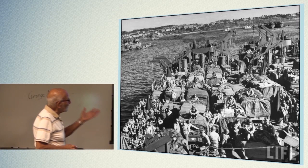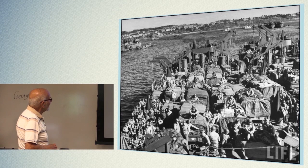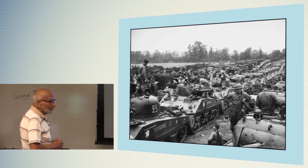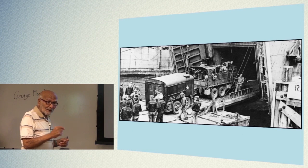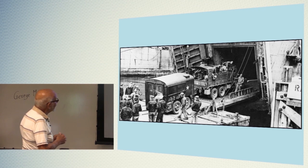Just look at the number of troops and vehicles. And here — rows of tanks. Rows of tanks. Let's give you an idea of how many supplies were needed to make this invasion. By the way, it's the largest amphibious invasion ever in the world. This is the largest one ever.